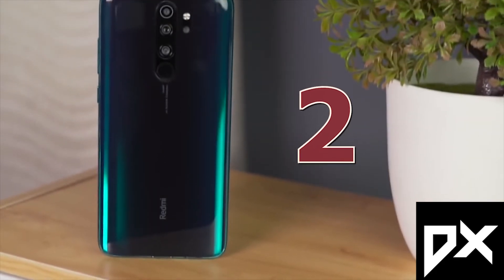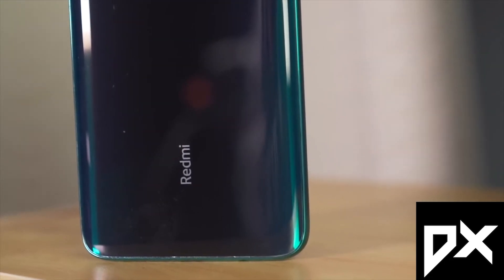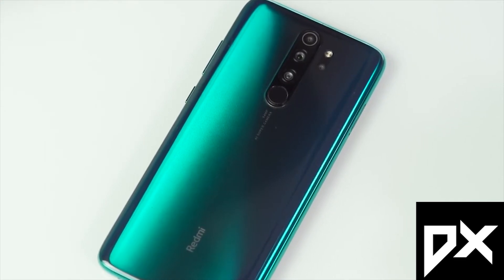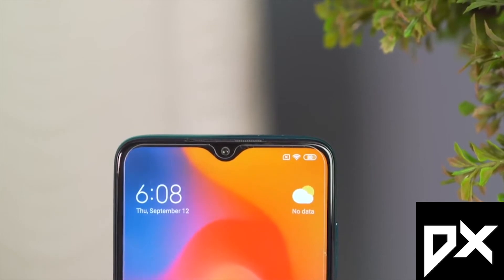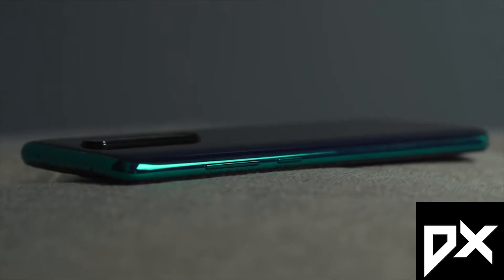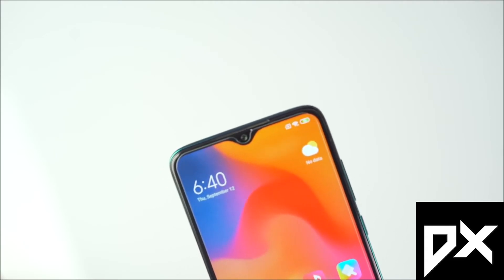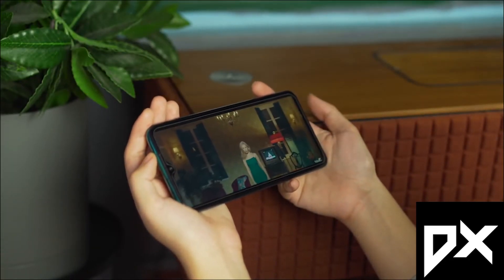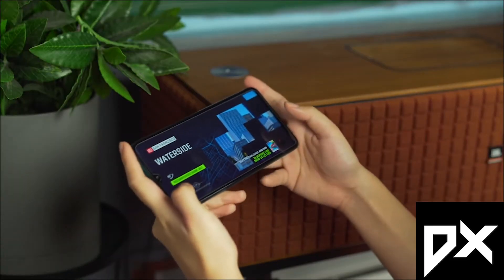Here is the second position — the Redmi Note 8 Pro. The phone is quite amazing. The back is glass with Gorilla Glass 5 protection, and the front also has Gorilla Glass 5. There's a notch with a full-screen design. For SIM slots, there's a hybrid slot — two SIMs or one SIM and a memory card. The display is an IPS LCD Full HD Plus — not AMOLED, but the display quality is quite good with accurate color reproduction.